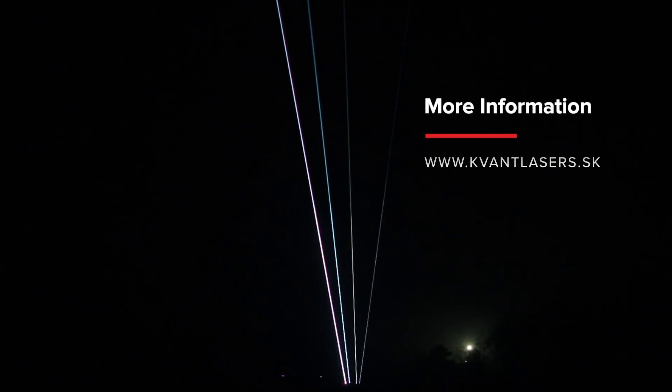For more information, visit www.covantlasers.sk or get in touch with one of the Covant distributors in your area.